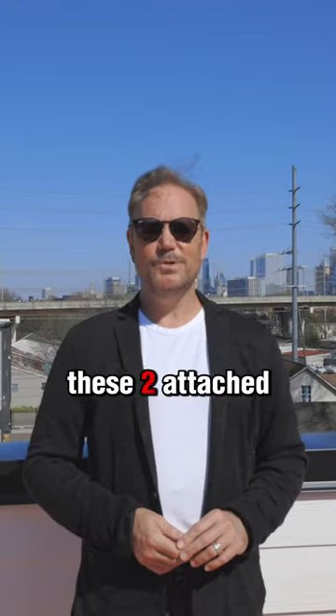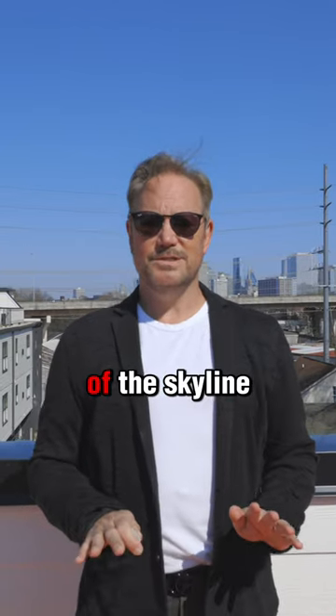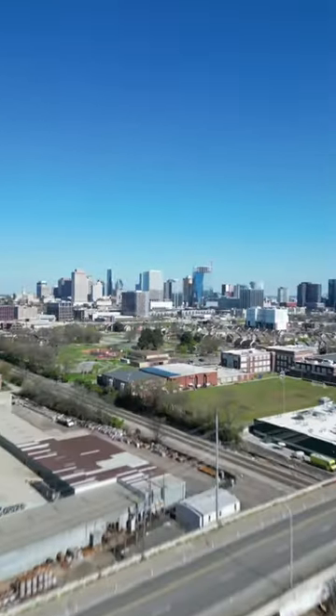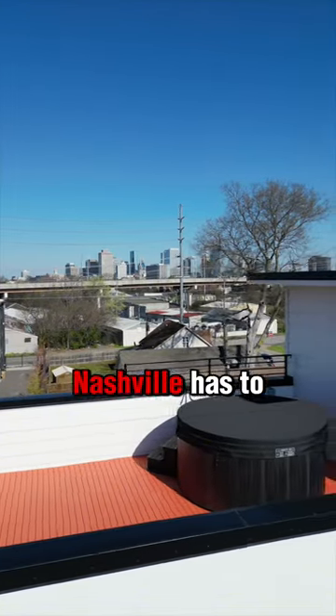Looking for an investment unicorn? These two attached side-by-side four-bedroom short-term rentals have some of the best views of the skyline and are only a stone's throw away from downtown Nashville. Let me show you. Imagine you and your guests stepping out of your door and being mere moments from the best Nashville has to offer.